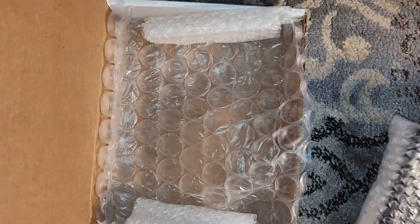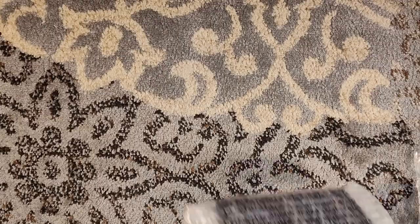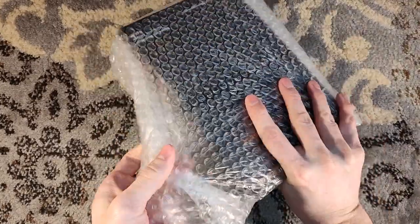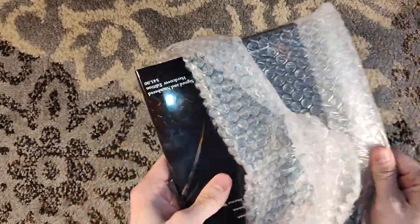I like the bubble wrap usage here — it's really protecting it from all sides. Kudos to Weird House for that. Weird House has been offering some great deals and savings on all sorts of their titles, including hardcovers, paperbacks, and such.